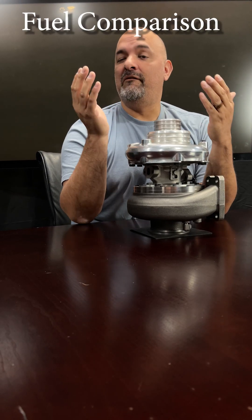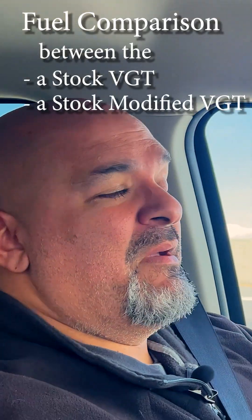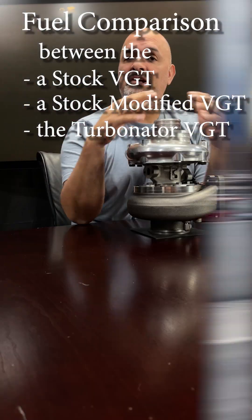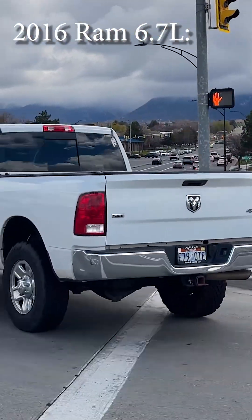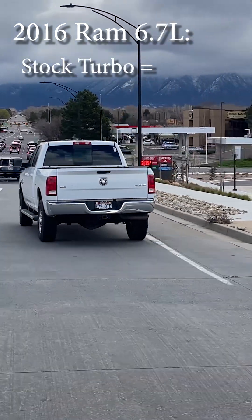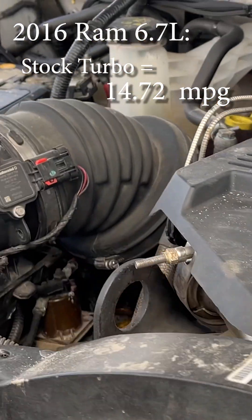There seems to be a lot of confusion regarding our fuel comparison in our last video between the stock VGT, stock modified, and the Turbinator VGT, and the difference in fuel savings between them. Let's make this clear. The 2016 Ram 6.7 truck that we were doing the testing on returned 14.72 miles a gallon. It was bone stock, no tuning, emissions intact, nothing else.